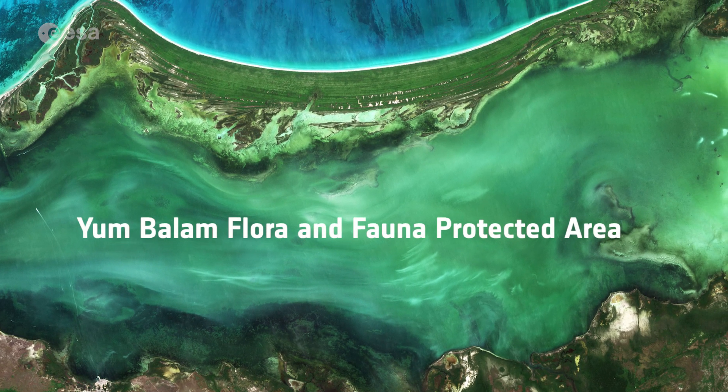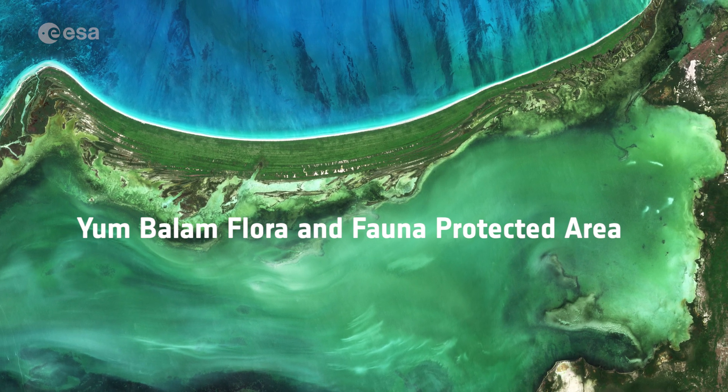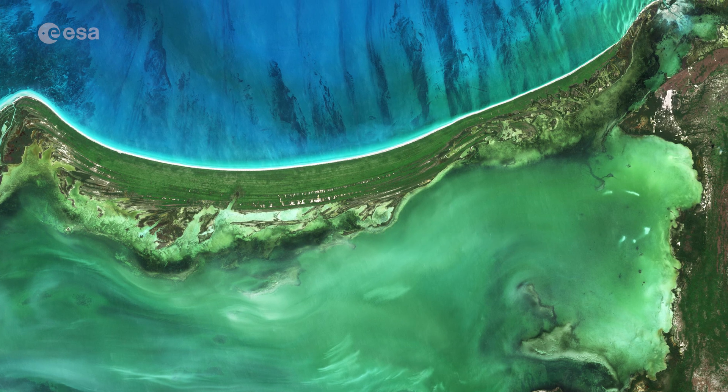Encompassing more than 150,000 hectares, this protected area is home to several endangered species, including jaguars, crocodiles, and monkeys.